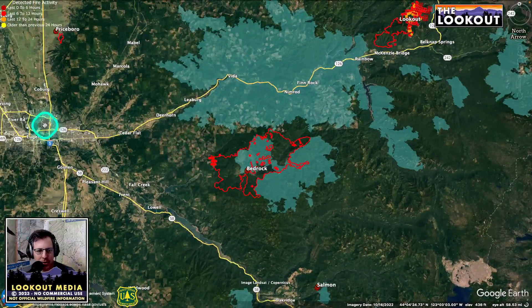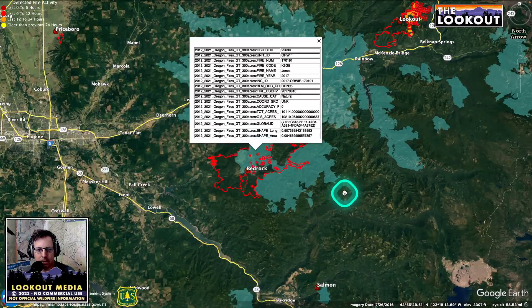Here we are, here's Eugene. Heading up towards Oak Ridge on the bottom here, and heading up towards Vida in the center. These blue areas burned in 2020, and some of them burned in the Jones Fire in 2017.